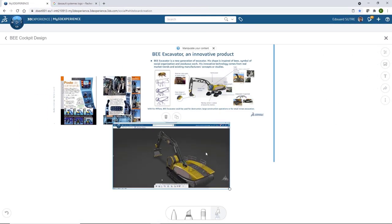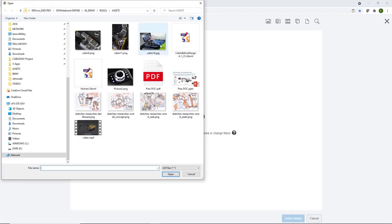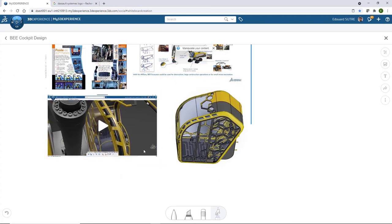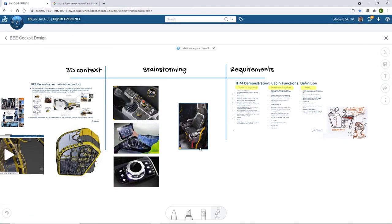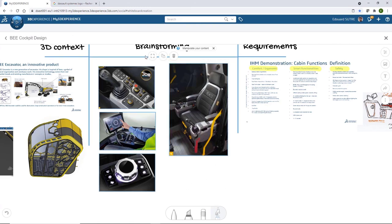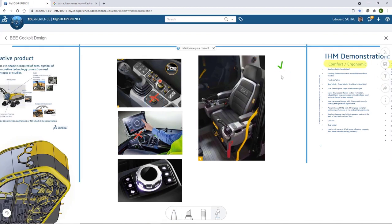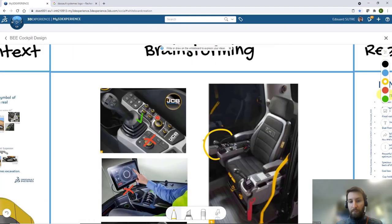3D whiteboard is a new capability offered in the 3DEXPERIENCE platform for everyone. All collaborators can create whiteboards and collaborate on them. Here you can see we were able to brainstorm, gather documents, images, and PDFs to start the new ideation process for this new cockpit. We wanted to create a cabin that is smart, safe for the user, and focused on user comfort. We can insert 3D models, videos, draw, and annotate documents to add ideas or iterate with collaborators. Because it's a web application, it's available on any device — desktop, iPad, or even a large touch screen in meeting rooms.